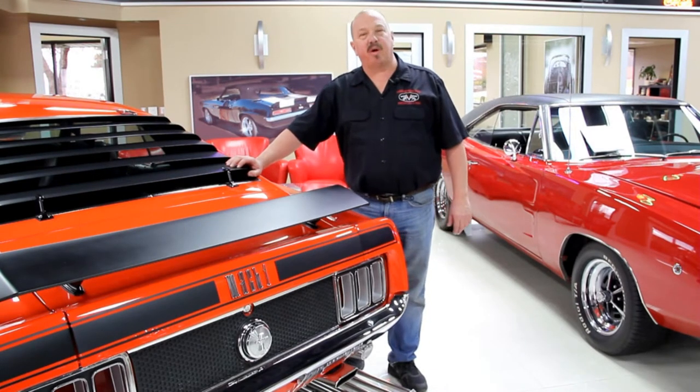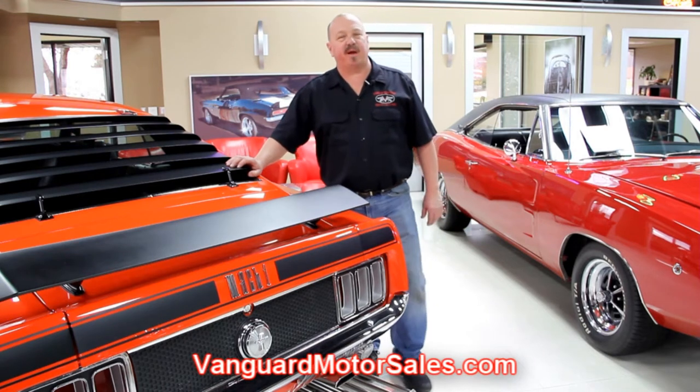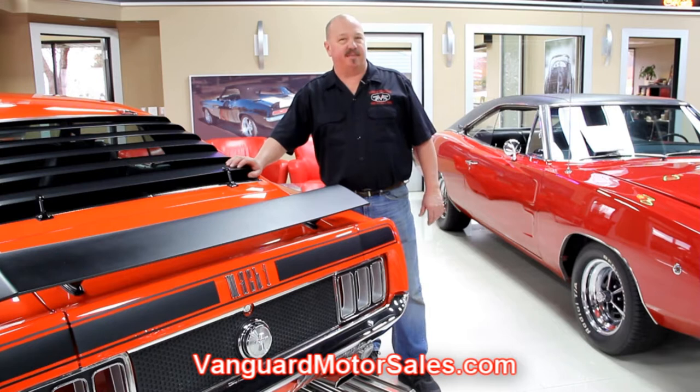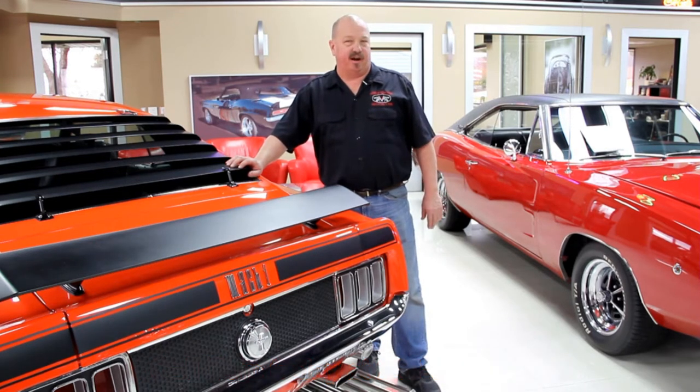If you've caught us on eBay and you'd like to know the reserve price of any of our cars, go to our website at VanguardMotorSales.com. The price you see on our website is the exact reserve price on eBay. Don't get in a bidding war with anybody over that car. Call Tom today at 248-974-9513. He can end the auction today and get that dream in your driveway, and you don't have to worry about paying too much for that car.